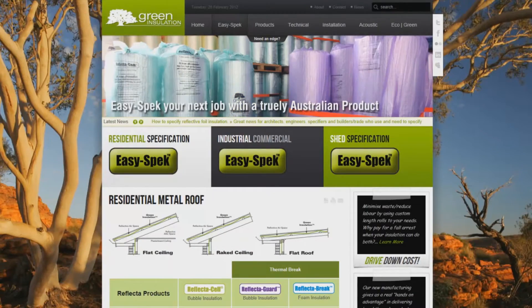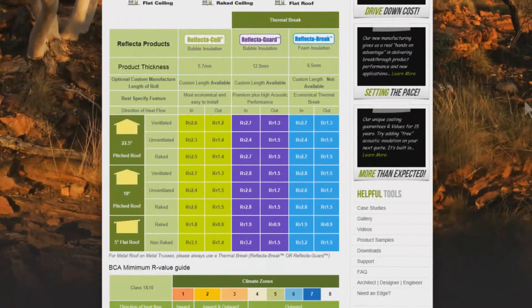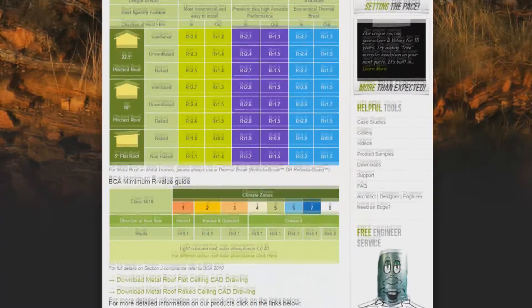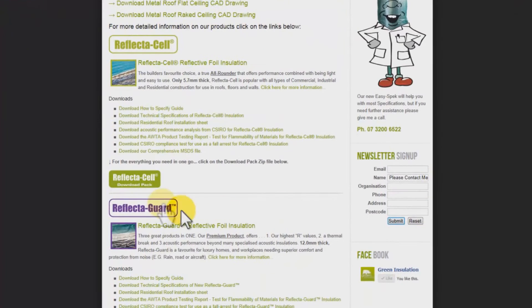And there you have it — a full, easy-to-understand comparison of the relative performance and benefits of Green Insulation products. It's that easy. Do you need a thermal break? Is it desirable to have custom length manufactured rolls? Once you have determined the very best product fit for your job, download the zip file for everything you need to specify.